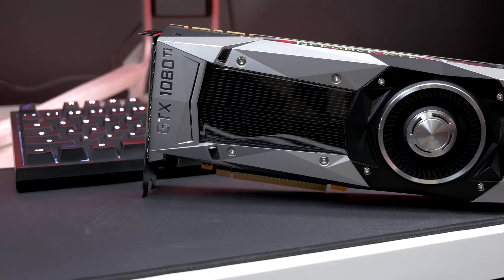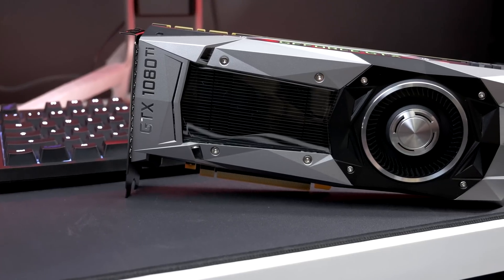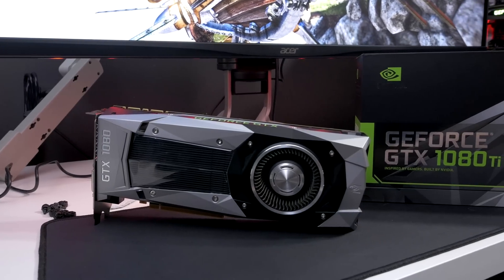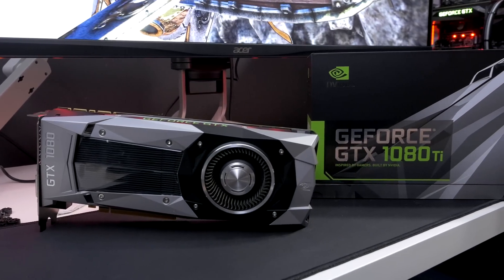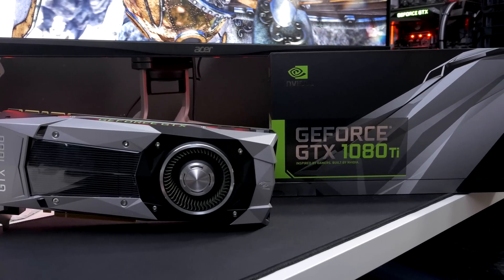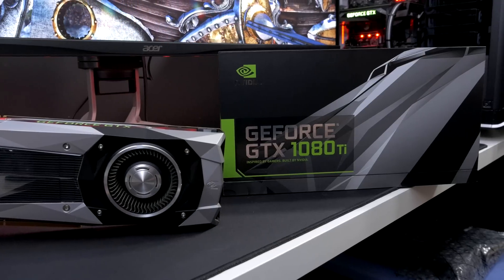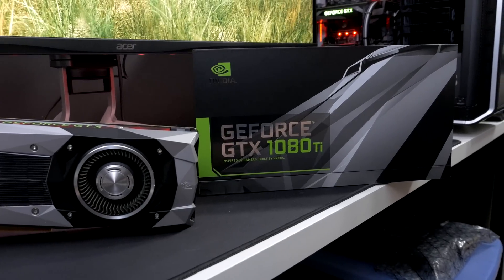Hey, what's up guys? Joker here. Today we are going to be getting a look at the GTX 1080 Ti. I'm going to be testing it up against my own GTX 1080. The 1080 Ti was provided to me by NVIDIA, but this GTX 1080 I picked up way back on launch day from Micro Center. We're going to be testing these cards side by side with 1080p and 1440p performance to see which one of these graphics cards can push out the most frames for our modern gaming needs.